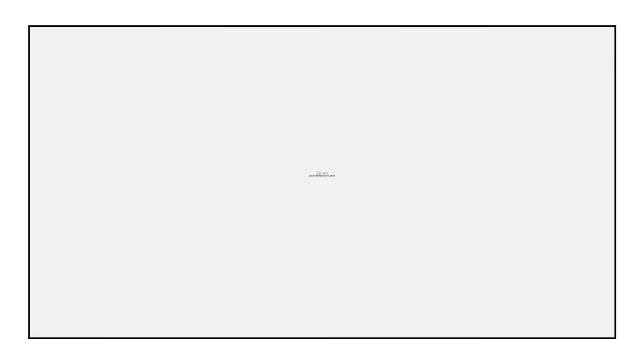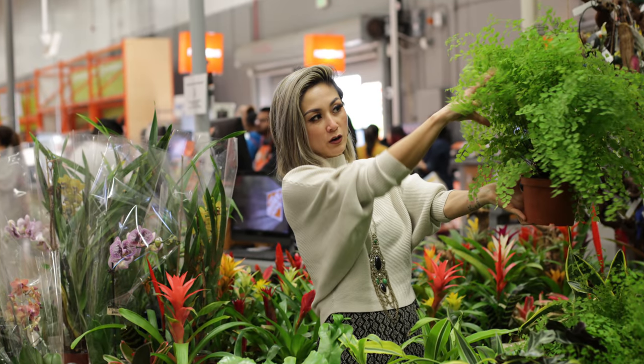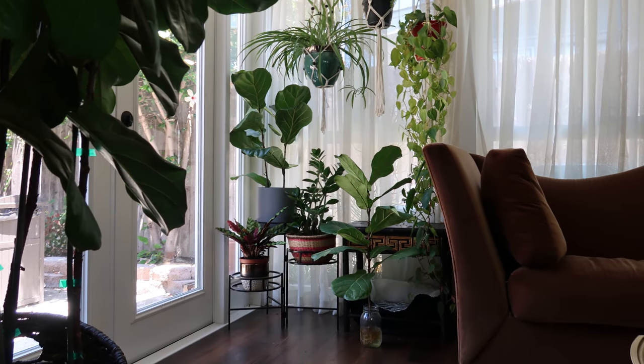My next tip is to save on indoor plants. If you're a new plant parent, there is no need to splurge on high-end nursery indoor plants, especially if you're just dabbling in indoor plant care for the very first time. I can't tell you how many indoor plants I have killed, just trying my hand at what works, what doesn't work — like watering, fertilizing, all of that good stuff that goes into indoor plant care. A great affordable option to shop indoor plants is at your local hardware store. My favorite fiddle leaf fig tree was actually purchased at Home Depot when I purchased this home. I have propagated so many little plant babies from this one singular tree and it was so affordable.